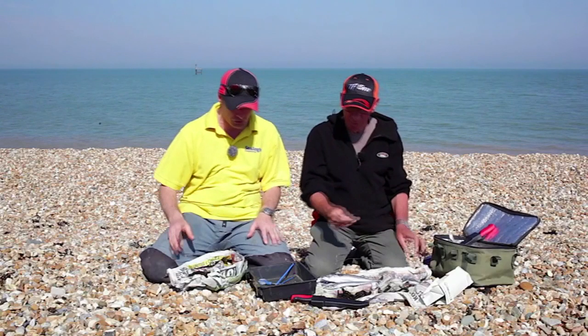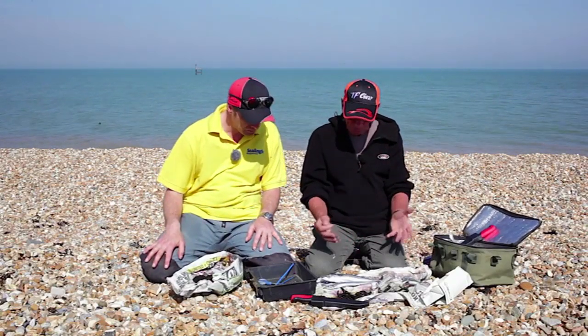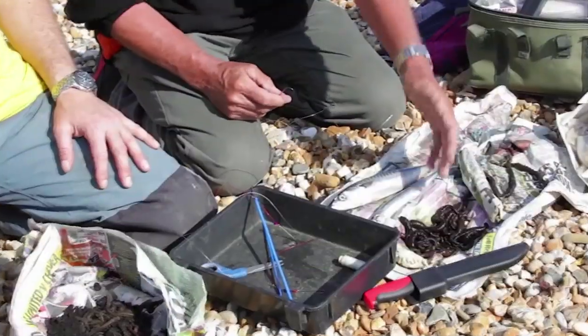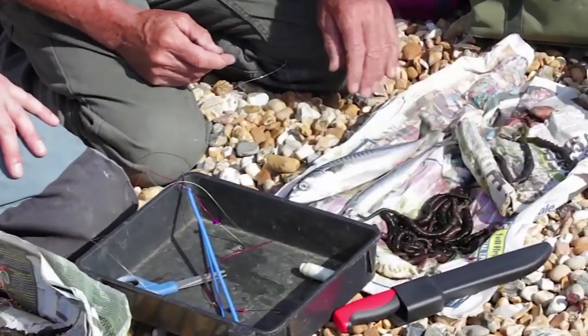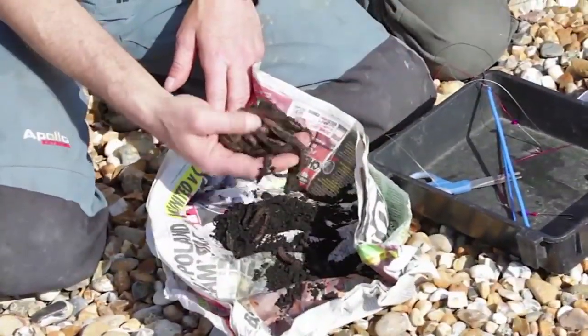As you said, we've got all the local baits - these are local to this area. We've got some nice Dungeness Blacks, we've got some yellow tails that come from Sandwich Bay, nearby up the road. The ragworms maybe come from Portsmouth - we can't get them here.